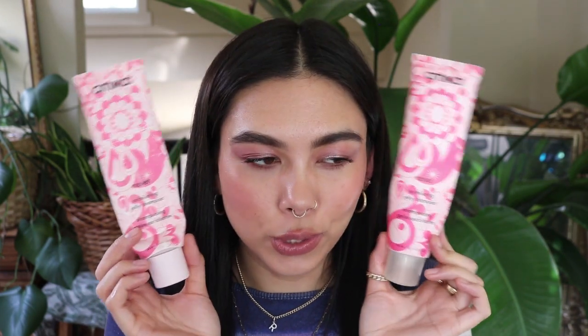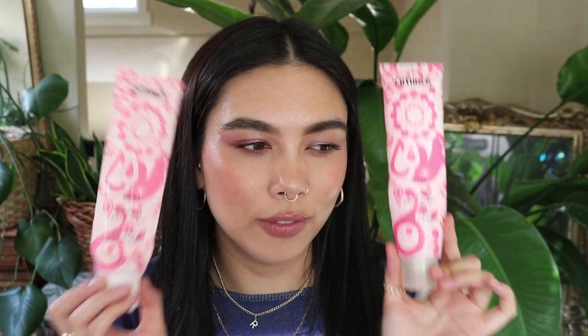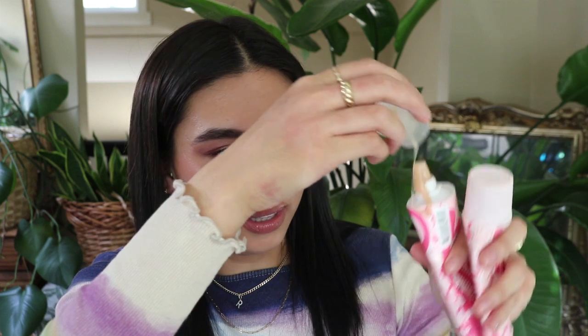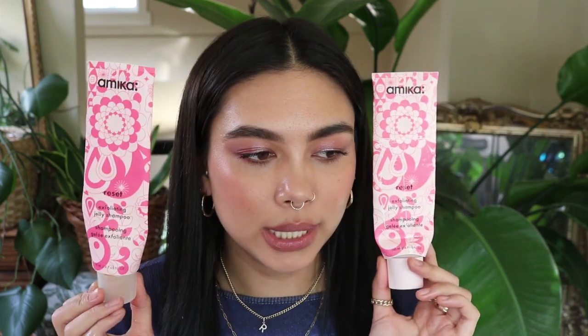The Amika Reset Exfoliating Shampoo is one of my favorites — I finished two of them. It has little salty exfoliants that you work into your scalp and it feels incredible. It smells amazing too. Think of it as a physical exfoliant but for your scalp — a total game changer. I recommended it to my sister and now she loves it too. I would 100% repurchase and recommend.